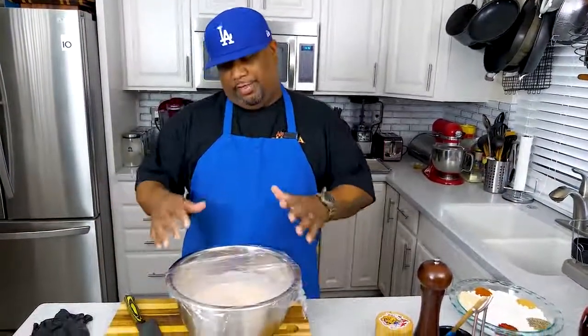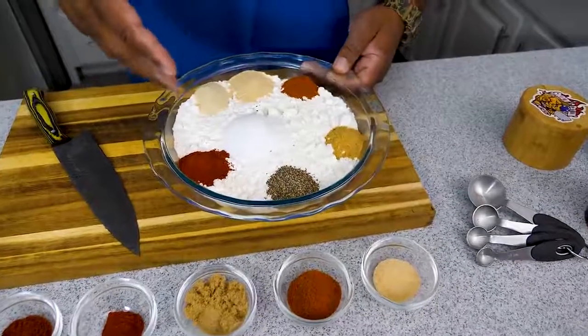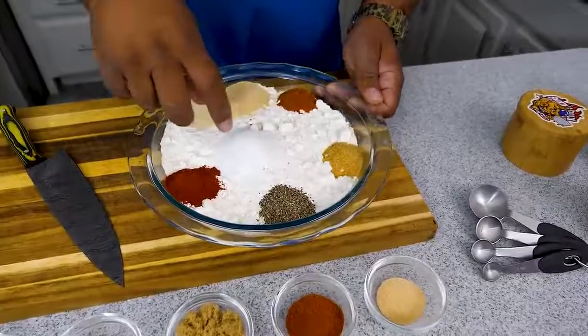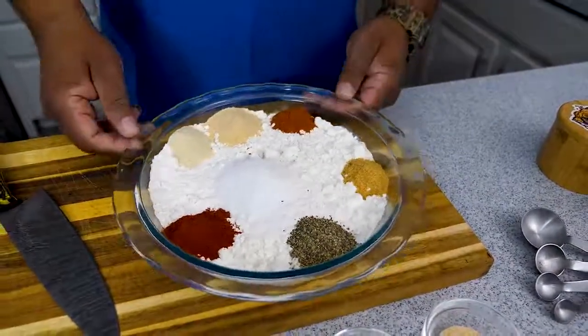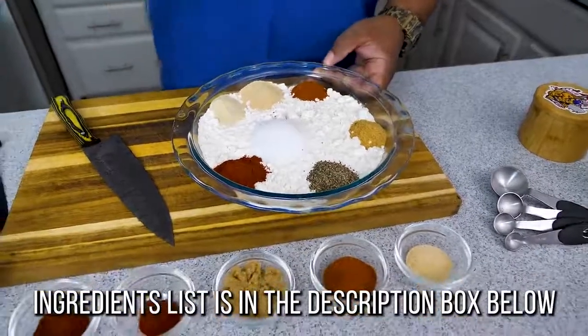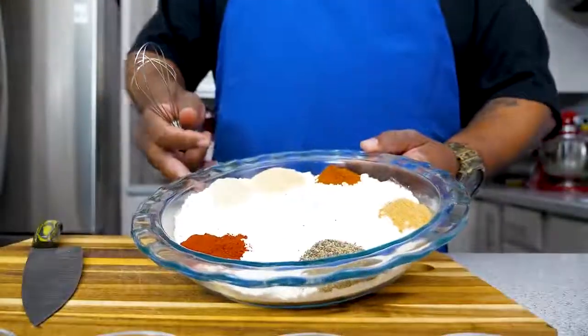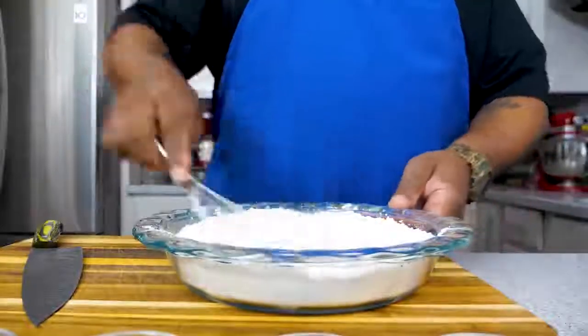It's been four hours — I just took this out of the refrigerator. I'm going to vent it a little and let it sit for at least 15 minutes to start coming up to room temperature. Now we're getting our seasoned flour together. This is all-purpose flour as the base, with kosher salt and the rest of my ingredients. The full ingredient list is in the description box below — this section is called seasoned flour.